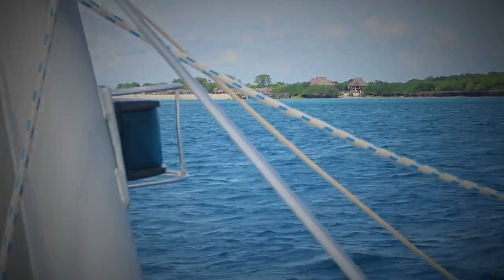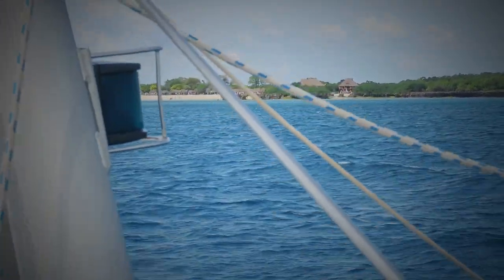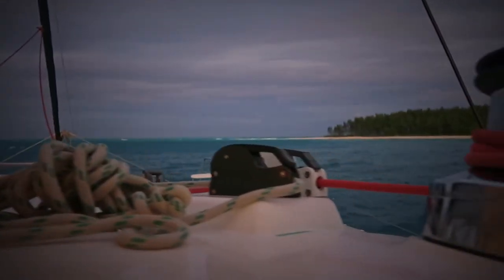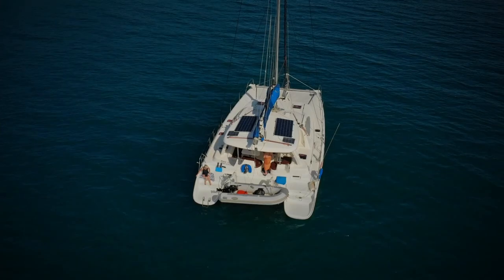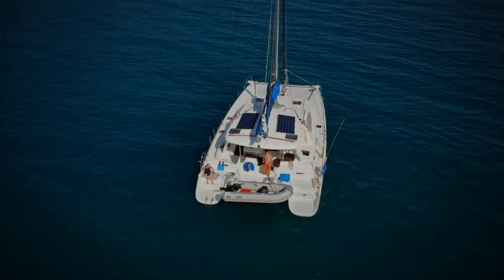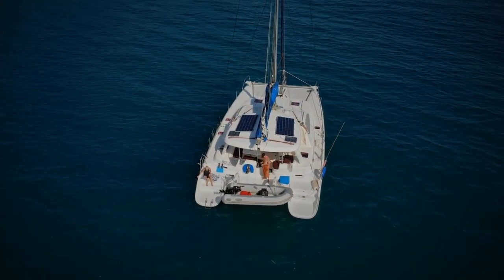Day four — we left Prison Island and headed across the channel to Sudan on the African mainland. We got about halfway but then decided, because winds were a little calm, to head back south to Uzi, where we overnighted.